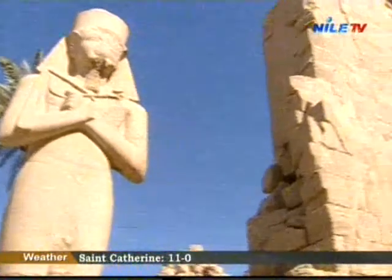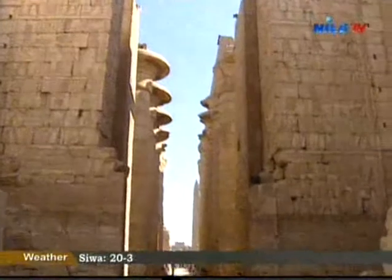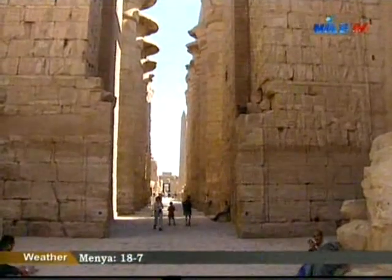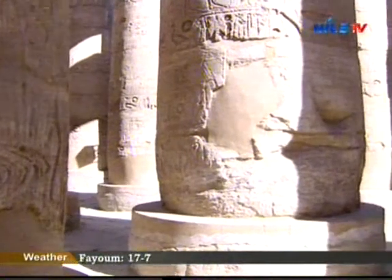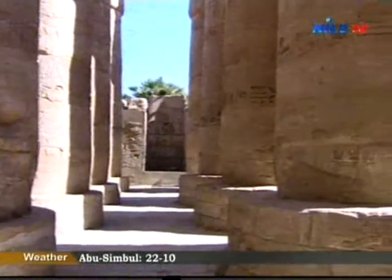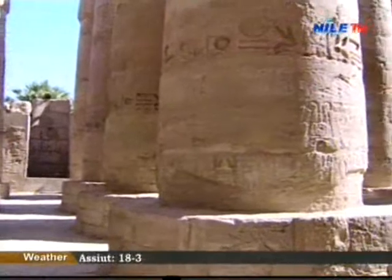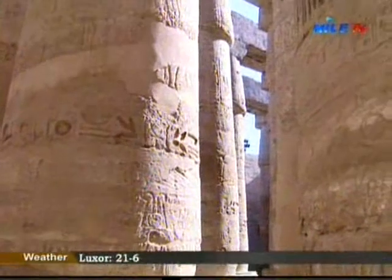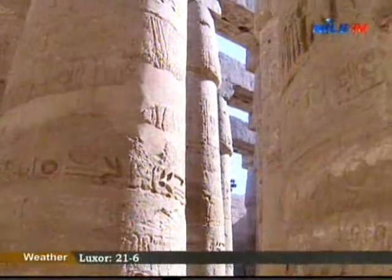The temple has 8 entrances that join parts of the temples together, but the gate in the middle of the first pylon is the main entrance to the temple. The Hypostyle Hall of Karnak temple is the biggest in the world and the greatest building ever constructed for a religious purpose. It is 52 meters in length and 103 meters wide, which means it is 7,000 square feet less than Westminster Cathedral and 10,000 square feet smaller than Notre Dame of Paris.